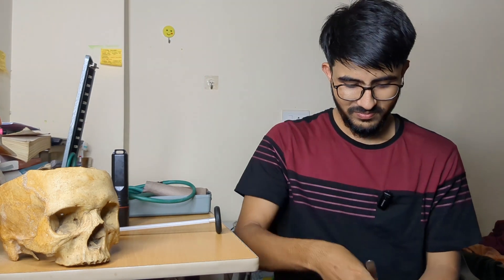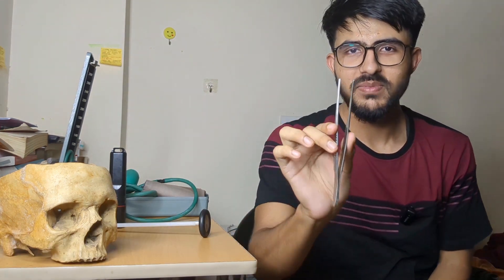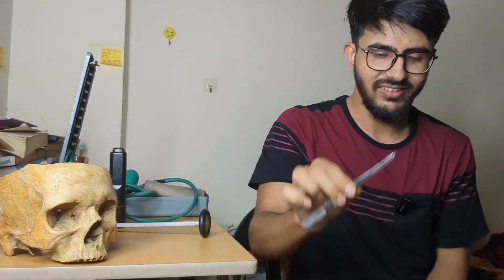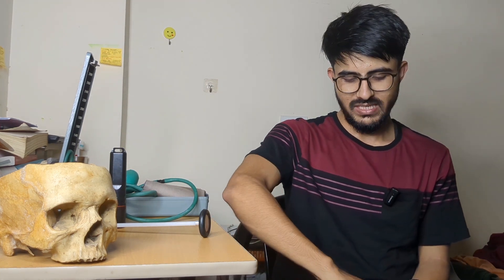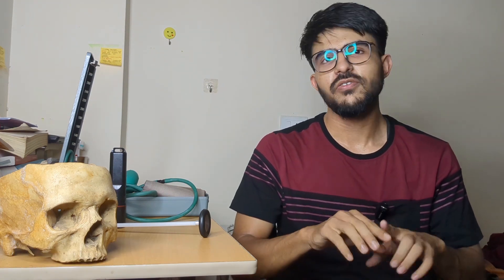The dissection kit also contains forceps — toothed forceps, which have tooth-like structures at the tip, used to hold and retract tissue — and scissors. These three are the most important instruments; the rest you'll barely use. Along with the kit, you'll need masks and gloves on a regular basis. Buy a full pack of gloves (around 500 to 600 rupees for roughly 60 pieces), because wearing mask and gloves in the dissection hall is mandatory — teachers will not spare you if you forget.